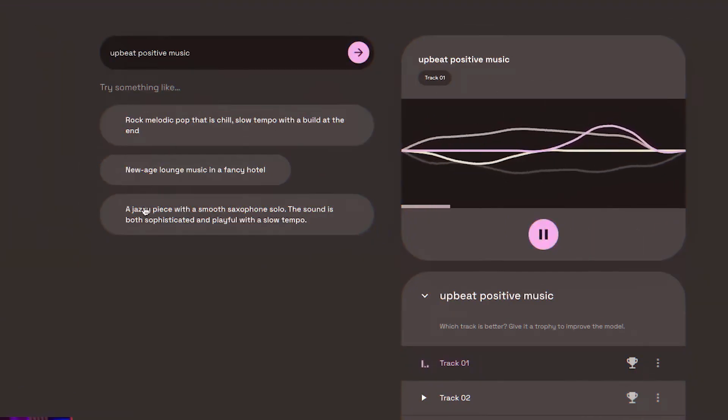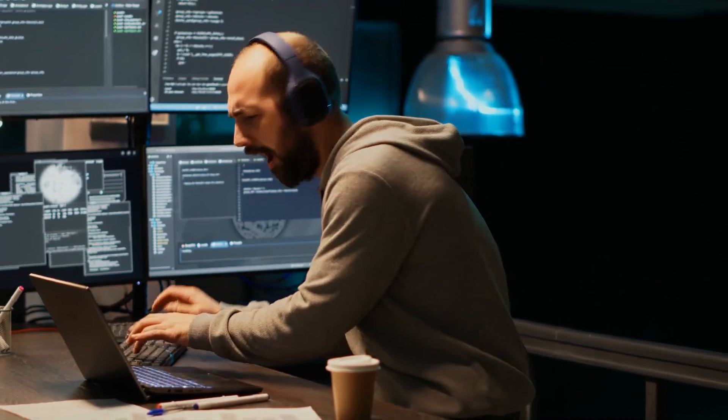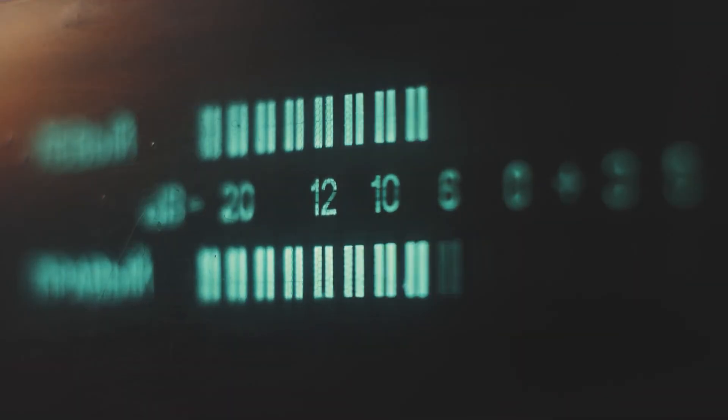Music LM makes music at 24 kHz that holds steady for several minutes by modeling the process of conditional music synthesis as a hierarchical sequence-to-sequence modeling problem. Our tests demonstrate that Music LM works better than older systems regarding audio quality and text description conformance.